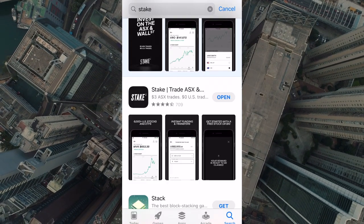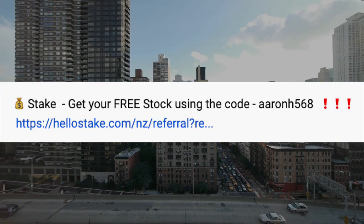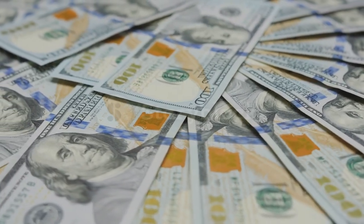To get started with the Stake platform, download the app either from the Google Play Store or the App Store, or you can log in to their website. When signing up, it'll ask for regular info like your email address, phone number, and date of birth, as well as extra legal pieces of info like your IRD number and proof of identity — either your driver's license or passport. Once verified, you're ready to start investing. Make sure to enter the referral link in the description box to get your free stock.